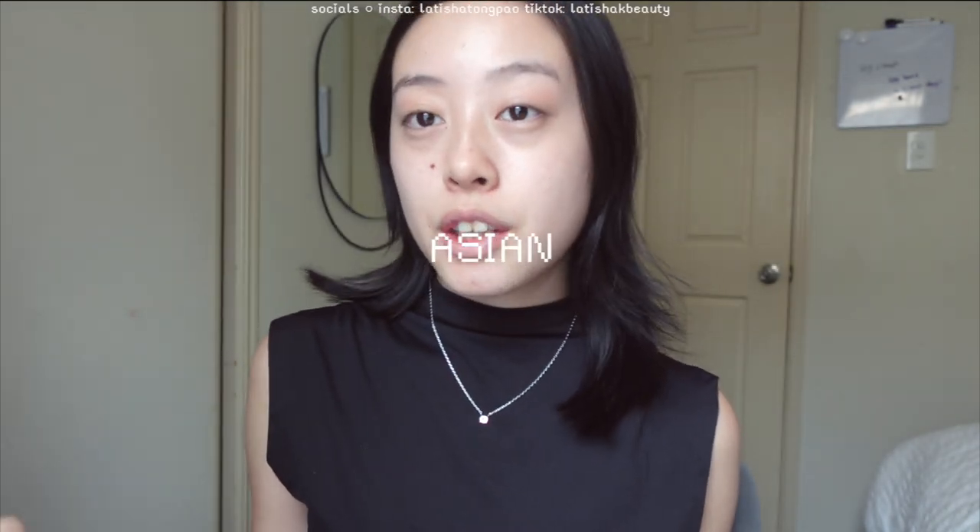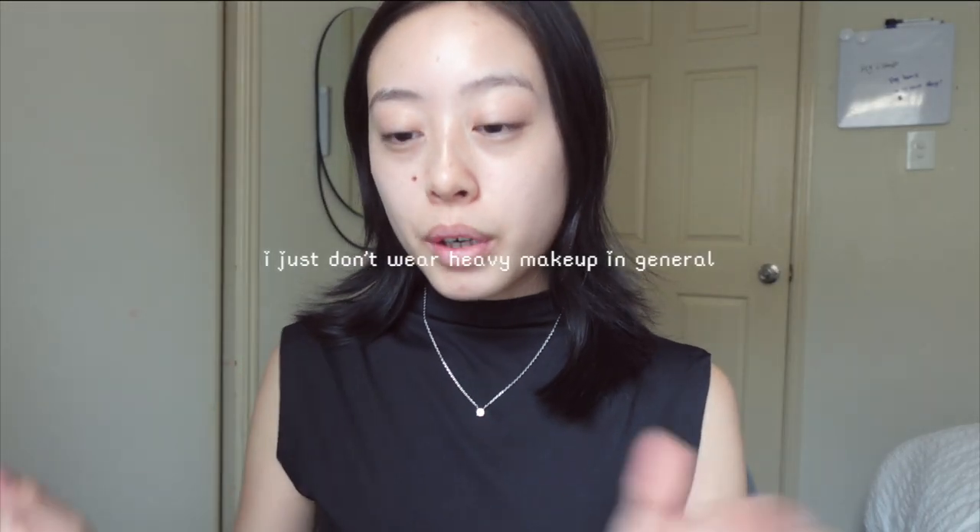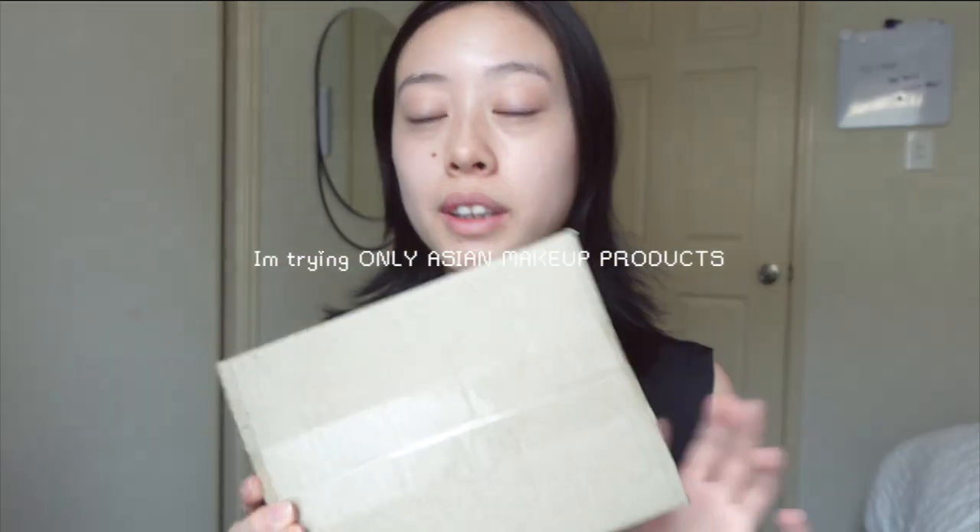Hey guys and welcome back to another video! Today I'm trying popular Asian makeup products — this is probably my first ever package actually buying makeup products. I usually buy American makeup products but today I'm trying all Asian products. I got these off of Beauty Amora and also some stuff off of Sheen.